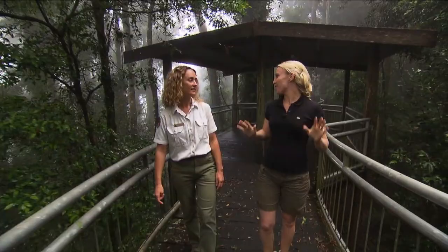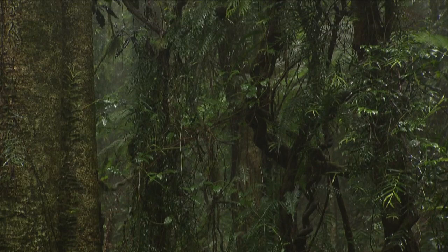Barbara, I think the first thing that hits me as I'm walking through this rainforest is the smell. It's quite powerful, isn't it? It's fantastic — all this rich compost and vegetation matter, it's all just rotting away down there and it just smells so alive, especially in the wet weather.